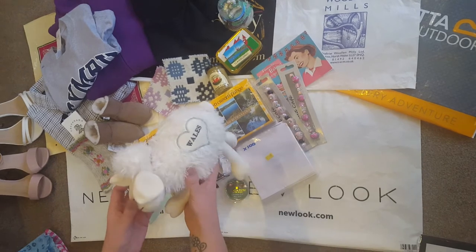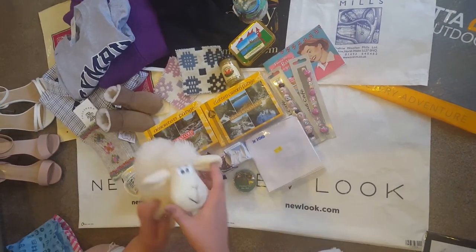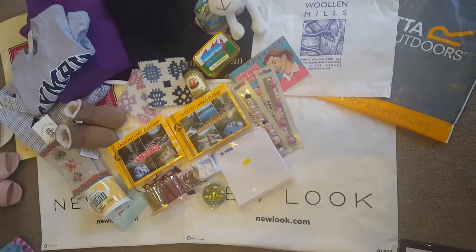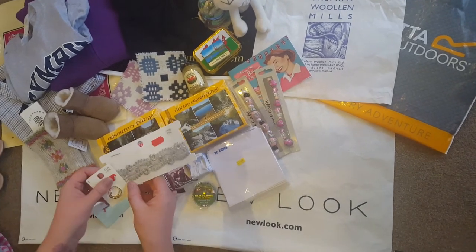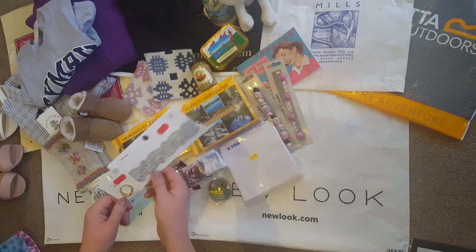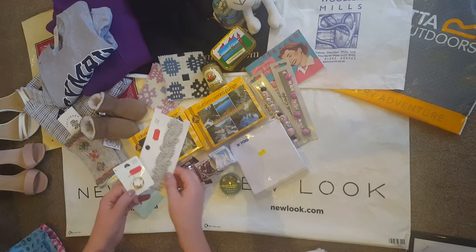We've got a little Welsh sheep toy — she picked that up for our little dog because she's missing our little pug. Back in New Look, I noticed these jewellery items were also in the sale on buy one get one free. That was £2.50 and that was a pound, so it came to just £2.50 total — a little choker and a ring.